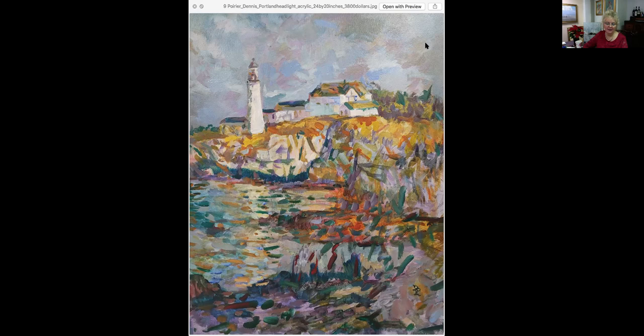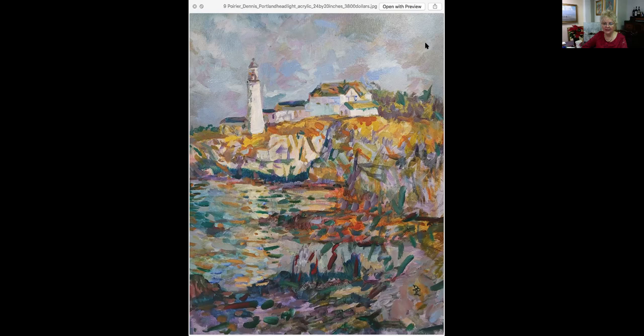Portland Headlight, 24 by 20, is an acrylic at $3,800. This one is called Razzo. It is part of his Stocking Stuffer collection — Dennis Poirier's stocking stuffers as he calls them. This is four and a half by four and a half, so again a very tiny, tiny piece. It's an acrylic at $75.